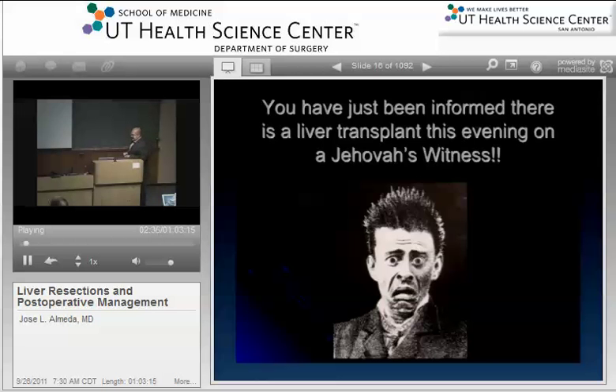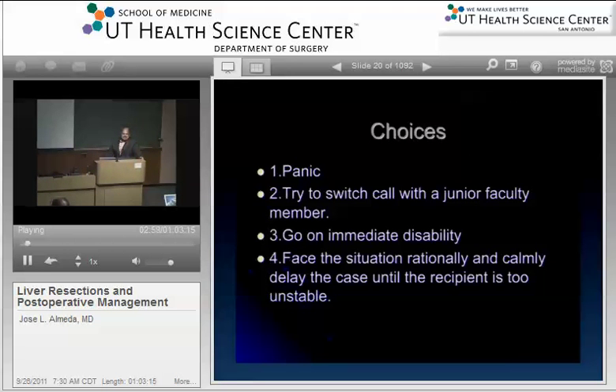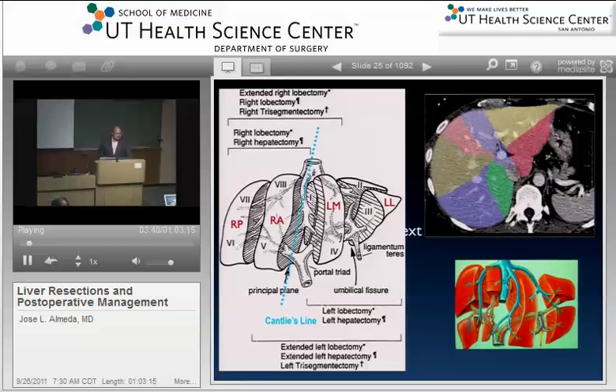When I was a fellow at USC, we had the privilege of operating on many Jehovah's Witness patients, which as a fellow you had to face rationally. So let's talk about the anatomy first. As the residents know, there are the hepatic veins — left, middle, and right. For our transplants, we try to use the common orifice. The portal veins come in from the bottom. There's a large portion of the left portal vein that's extrahepatic, which is important to remember when we see tumors involving the hilum.